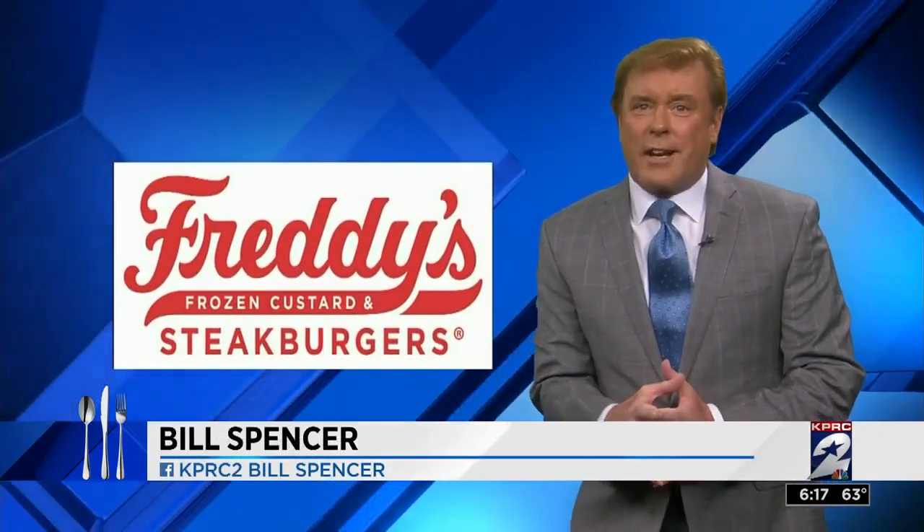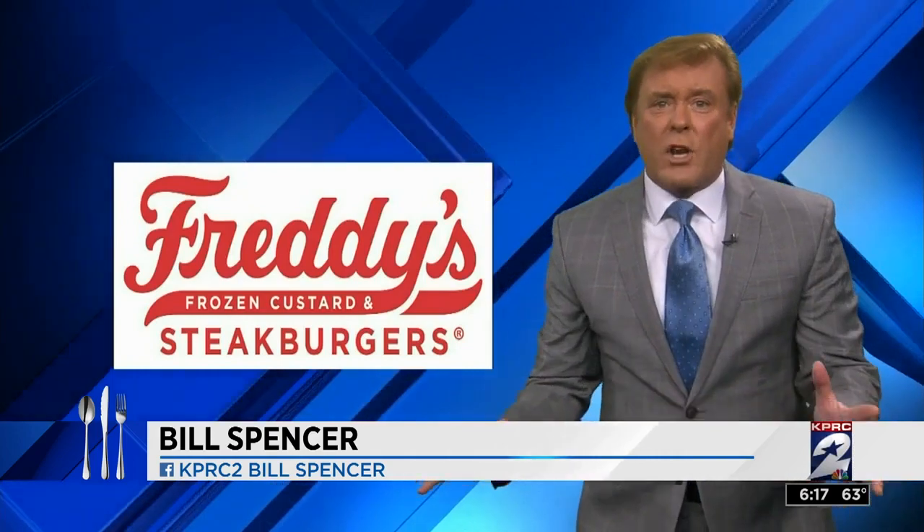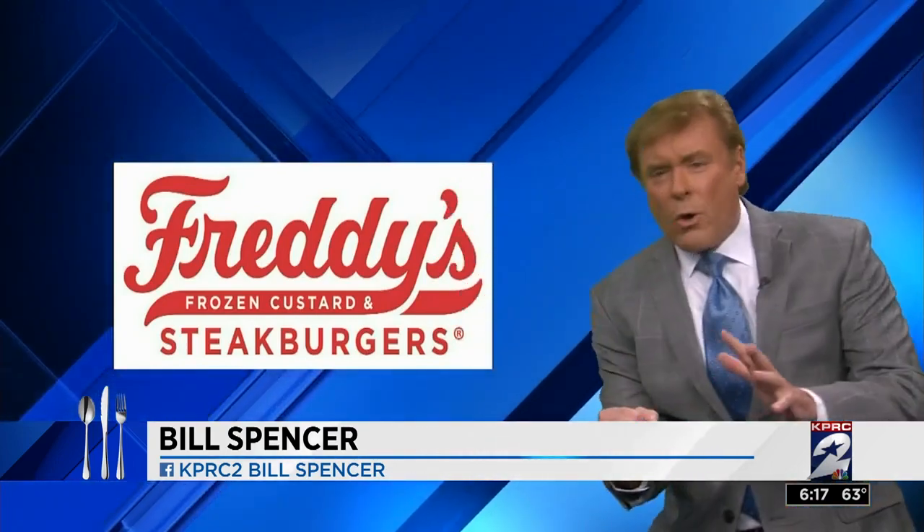And this week, we salute the folks at Freddy's Frozen Custard and Steak Burgers, located on Derry-Ashford, where they serve the juiciest — and I mean juiciest — burgers, the creamiest shakes and malts. Fantastic, Freddy! You earn our A-plus award for a perfect restaurant inspection, and we say, booyah!